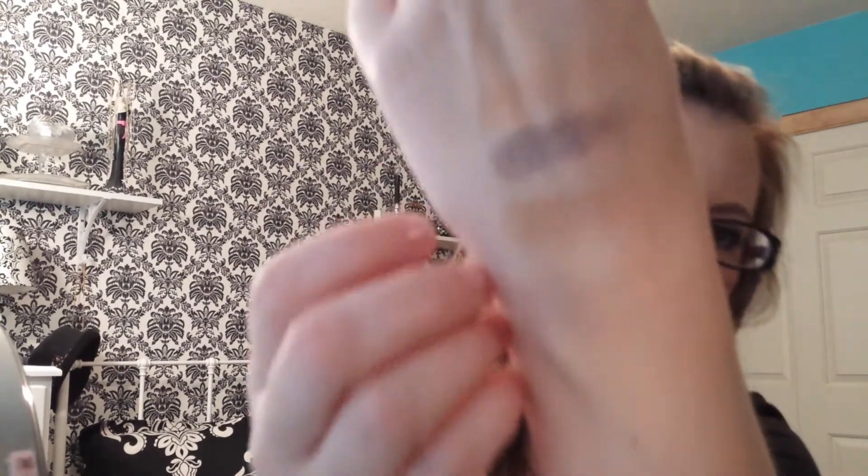Then I have this Too Faced Chocolate Soleil bronzer that I got from Ipsy. It's just a sample, but this is an amazing bronzer. I love it. And I've never used the Chocolate Soleil bronzer before, but I would definitely purchase this in a full size when I run out of this. I think this will last me a while — it's a really good size sample.